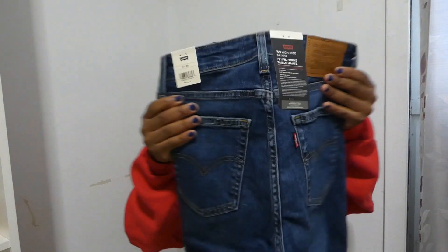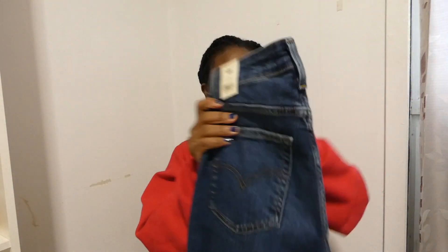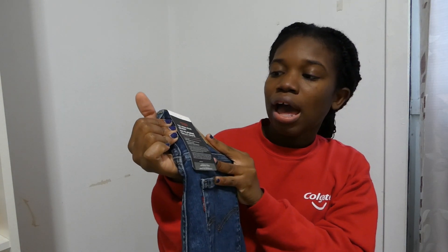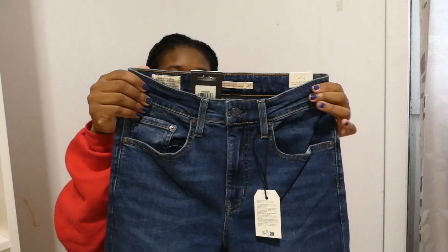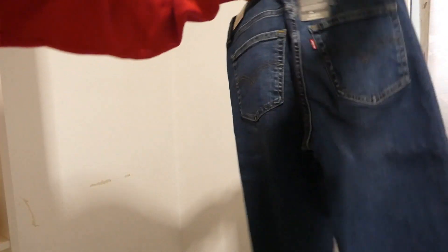I didn't pay for the packaging, I paid for the product — it doesn't matter. So this is the jeans. I got size 27 and the length is 28, and it's the 721 high rise skinny jeans in dark wash. I don't really own a pair of dark wash so I thought I would basically get a dark wash jeans, so this is basically how it looks like.